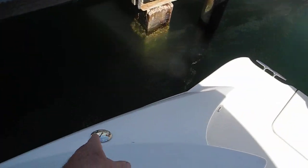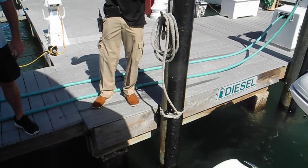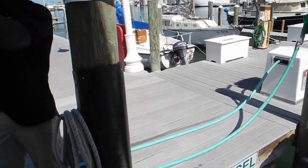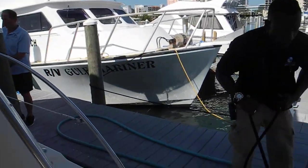We're going to fuel right here. Okay. You want my line or your line? I'll take this. Okay, stern line is ashore.